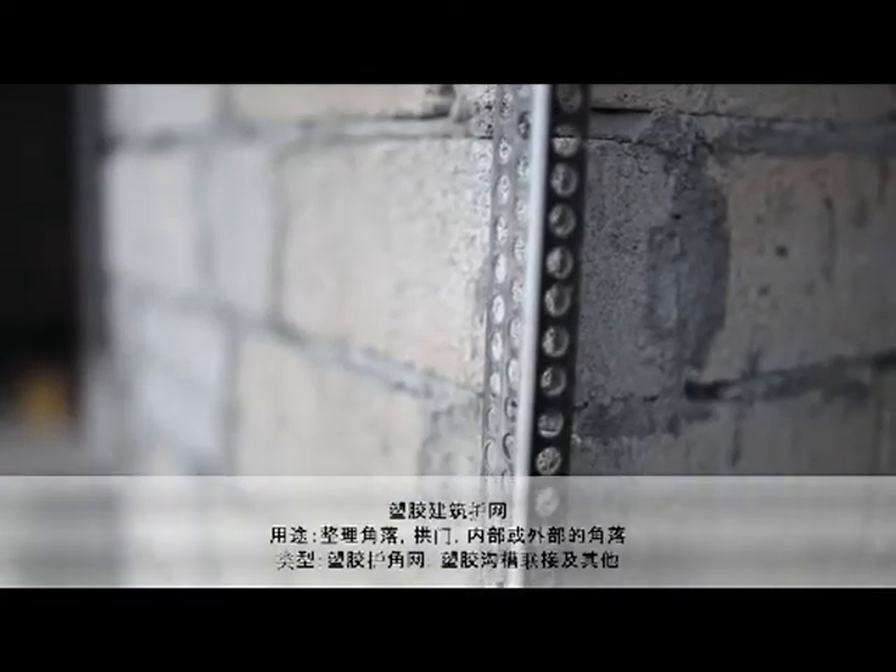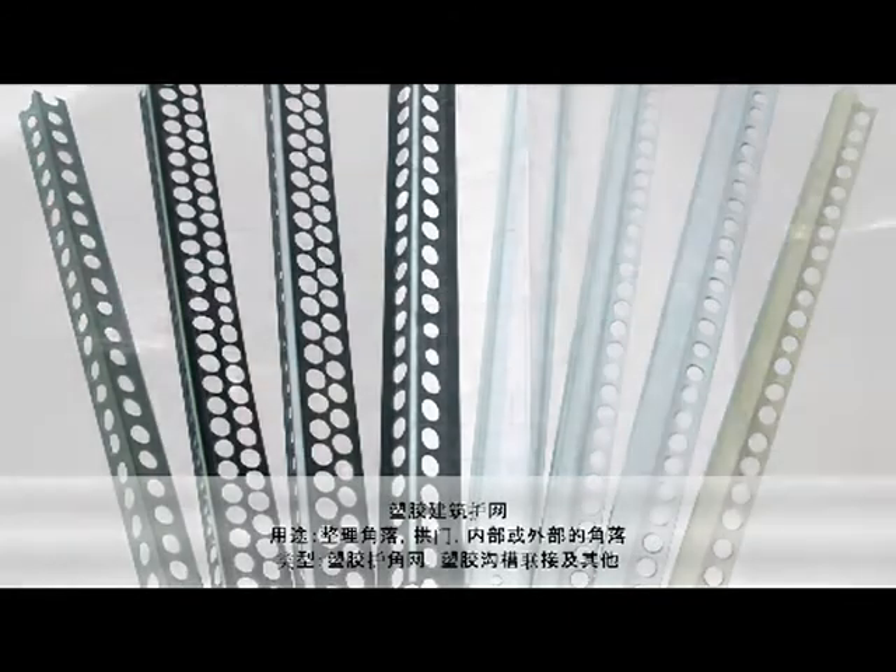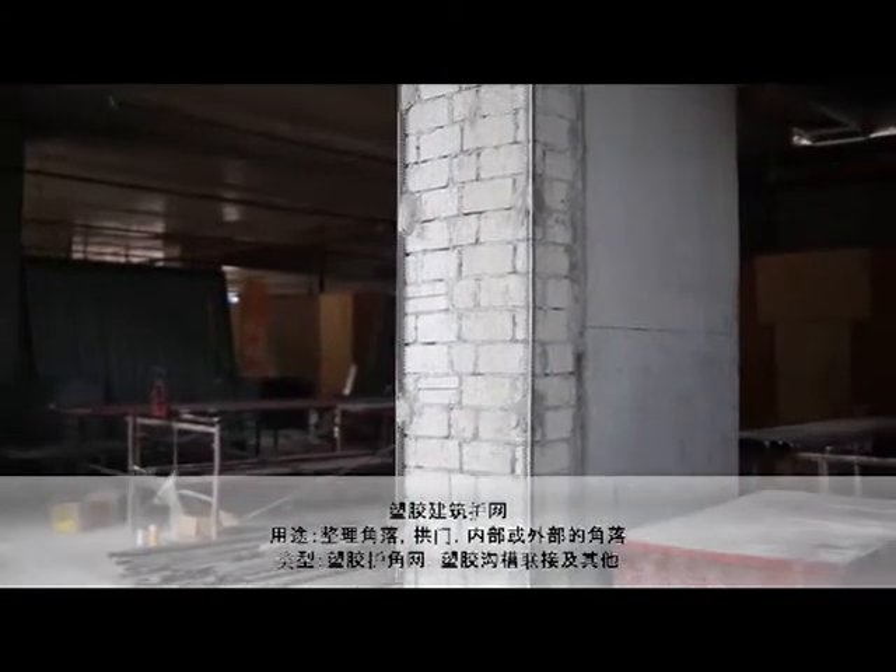PVC Architectural Beads — for finishing off angles, archways, inside or outside corners. Types include PVC corner bead, PVC groove joint and others.